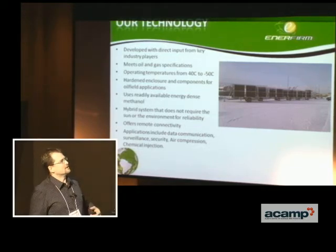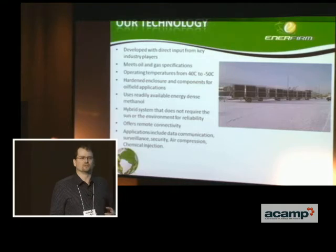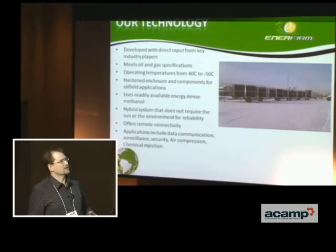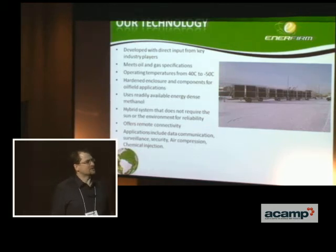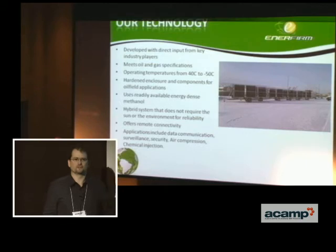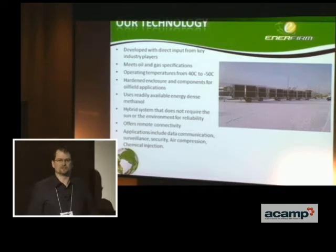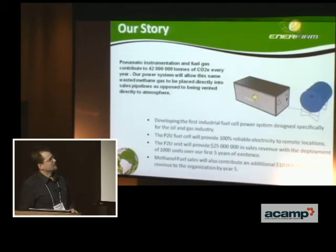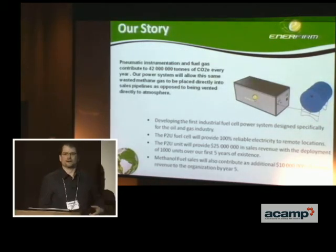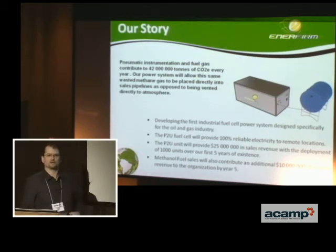This brings reliability to remote power sites that need to provide reliable power for data capture, surveillance, security, air compression, and chemical injection. These are all applications that typically are run by direct methane, either burnt or vented into the atmosphere after the pressure energy is used. We believe with our power solution we're going to be able to help integrators and people with great ideas bring those ideas to market and to the industry.